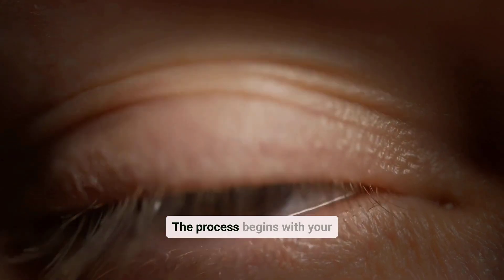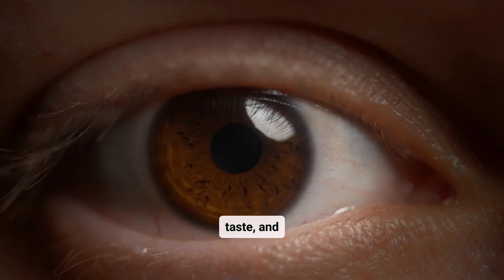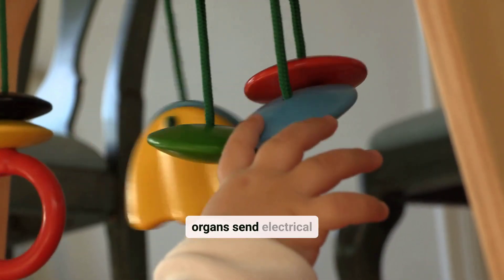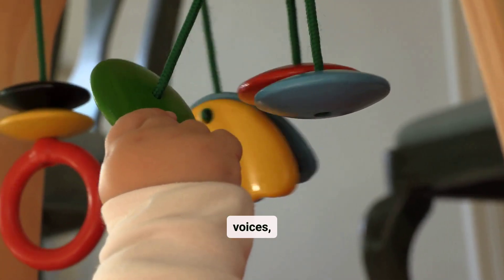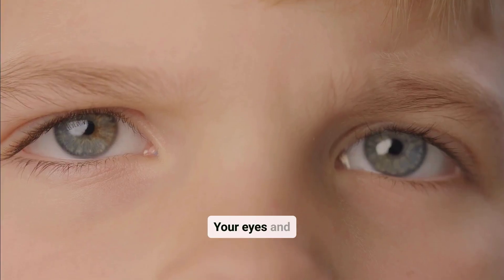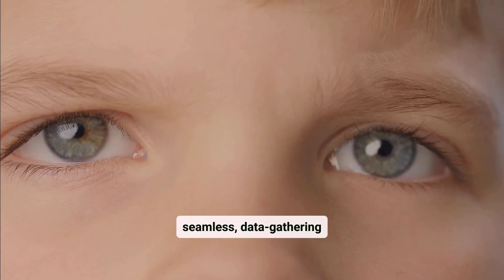The process begins with your senses — sight, sound, touch, taste, and smell — collecting raw data. These sensory organs send electrical signals to the brain, where they're interpreted as colors, voices, textures, or flavors. Your eyes and ears might seem unrelated, but they're part of a seamless data-gathering system.